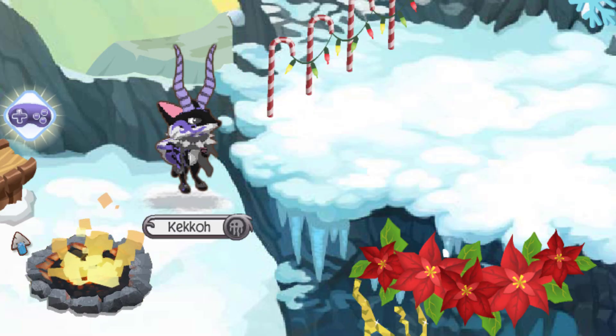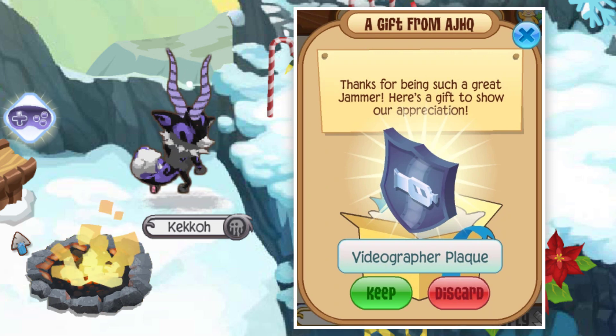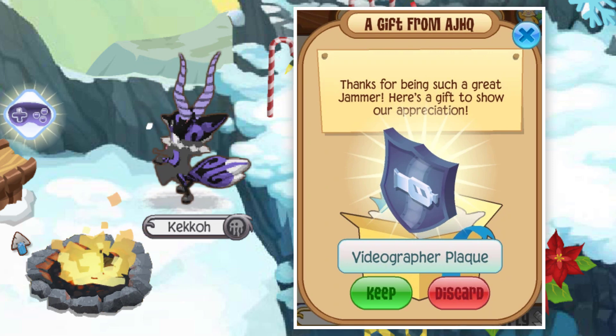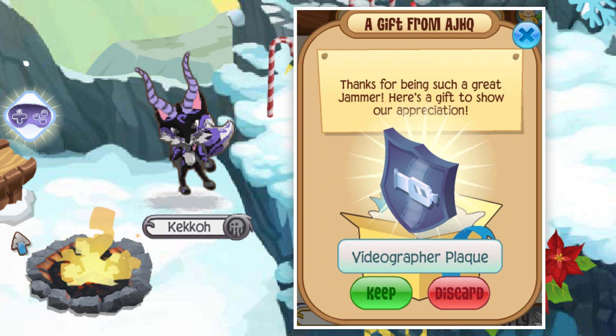Let's get into the top 10 rarest den items. Coming in at number 10 is the Videographer Plaque. This plaque was given out to jammers in 2016 and onwards, and it was given to people that were featured on the Animal Jam YouTube channel.